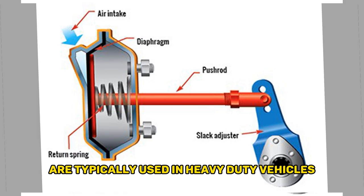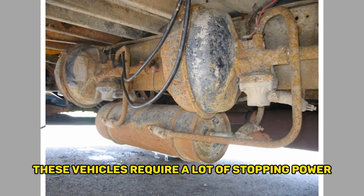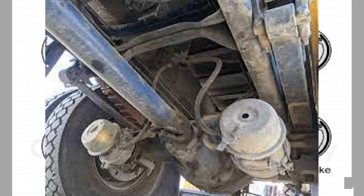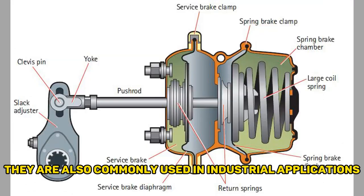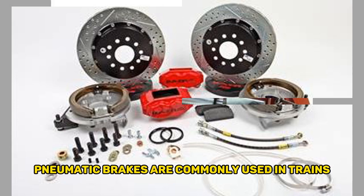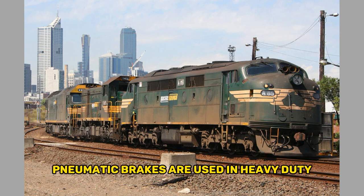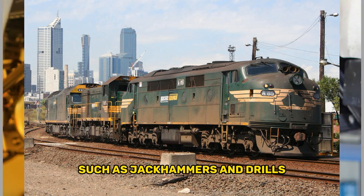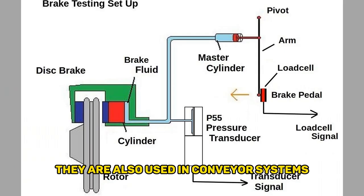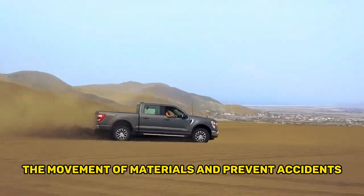Pneumatic brakes are typically used in heavy-duty vehicles such as large trucks, buses, and trains, which require a lot of stopping power. They are also commonly used in industrial applications such as cranes and heavy machinery, as well as in trains and locomotives for safe and reliable braking. Pneumatic brakes are also used in heavy-duty construction equipment such as jackhammers and drills, and in conveyor systems and other material handling equipment to control the movement of materials and prevent accidents.